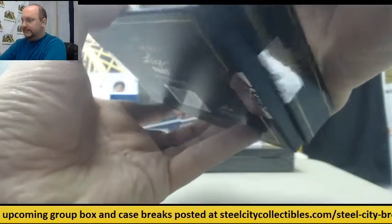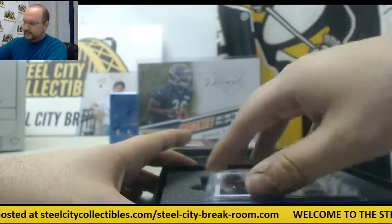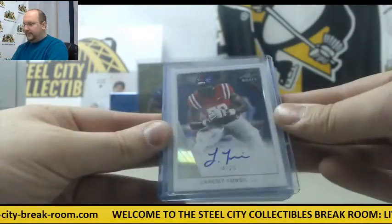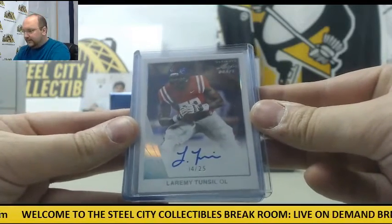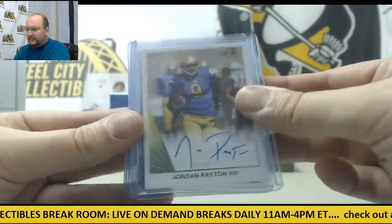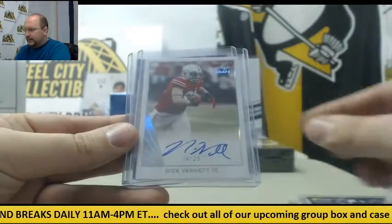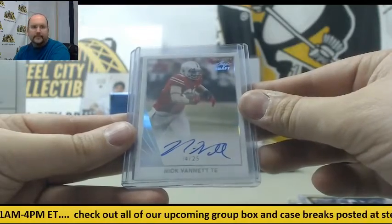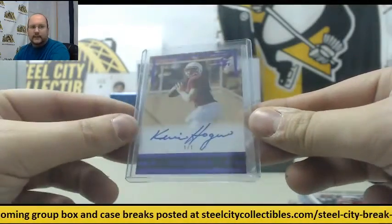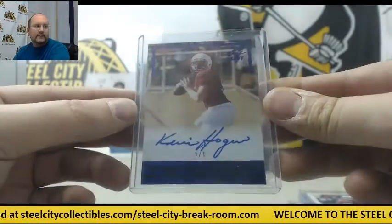It's possible. Let's see what we have. First up, an autograph out of 25 — Laremy Tunsil. 5 of 50, Jordan Payton. 2 of 15, Josh Ferguson. 14 of 25, Nick Vanett. And a 1 of 1 — Kevin Hogan, quarterback from Stanford. 1 of 1, Kevin Hogan.